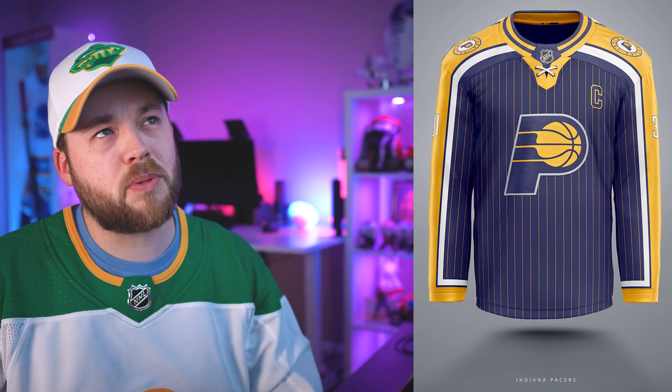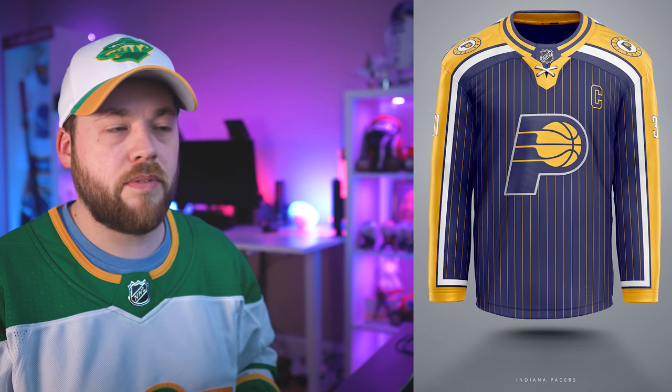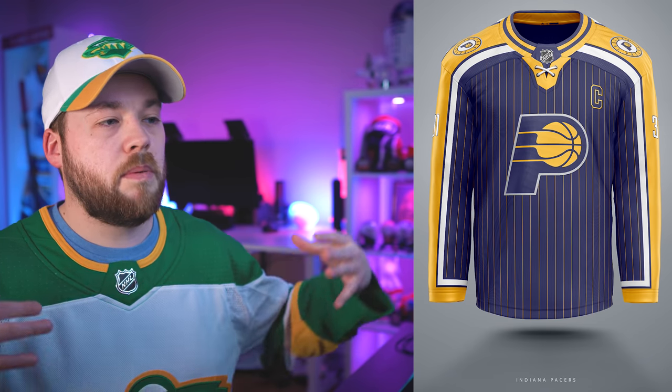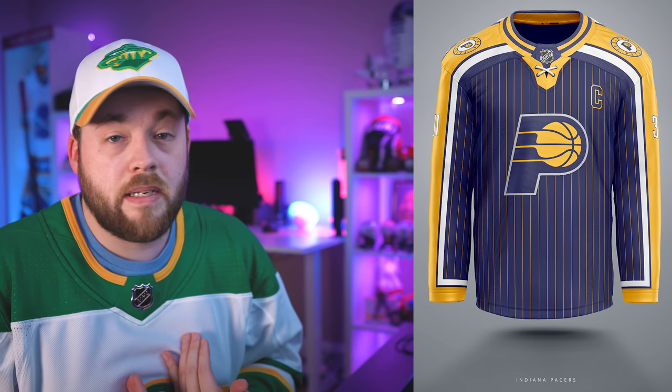Number 1, the Indiana Pacers. I complained about pinstriping in the previous one — maybe the Orlando Magic — but I think this one is just done so perfectly. The symmetry of this one is outstanding. The pinstriping is not only in the torso but in the arms, and it just makes one big shape. I absolutely love this — I would pay serious money to have this in my collection. I am not an Indiana Pacers fan, but I love this. The colors are very complementary.